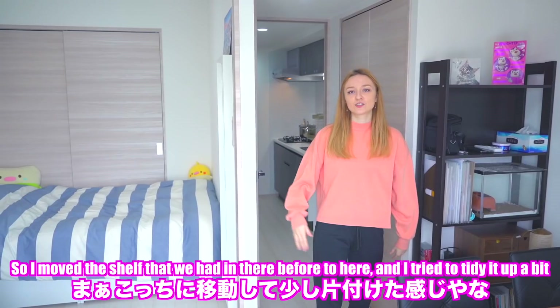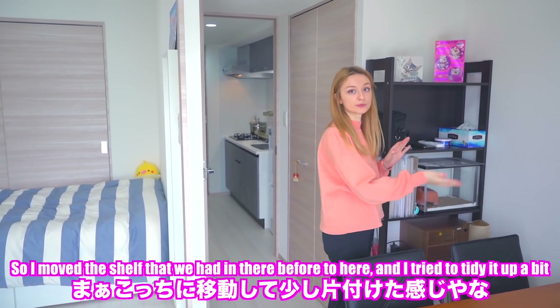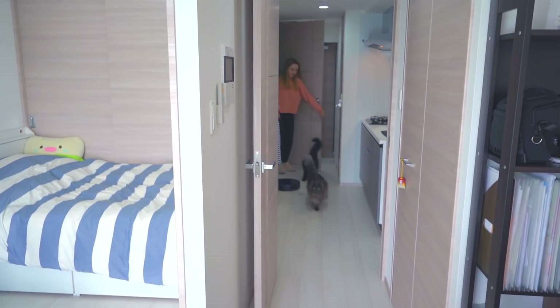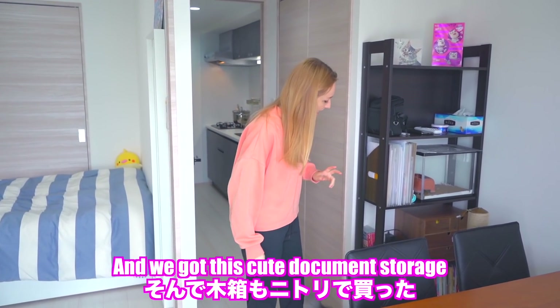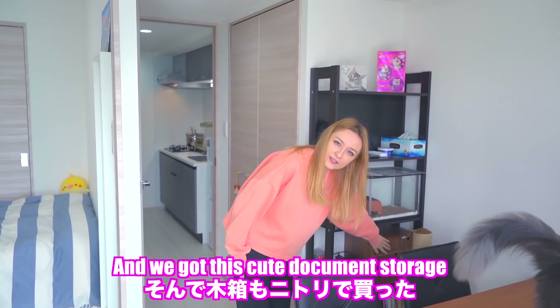So I moved the shelf that we had in there before to here, and I tried to do a little bit of styling with it. I moved the shelf that was in that room to this room, and we got this cute piece for it.